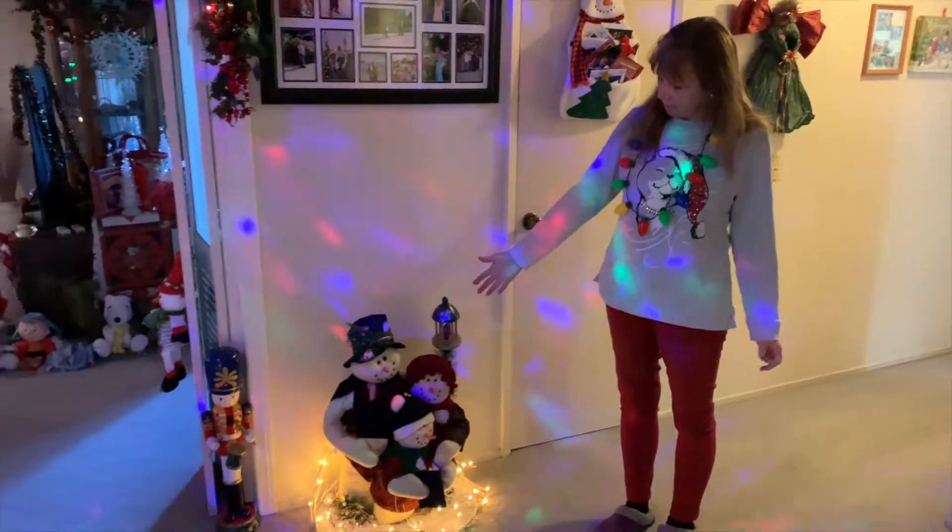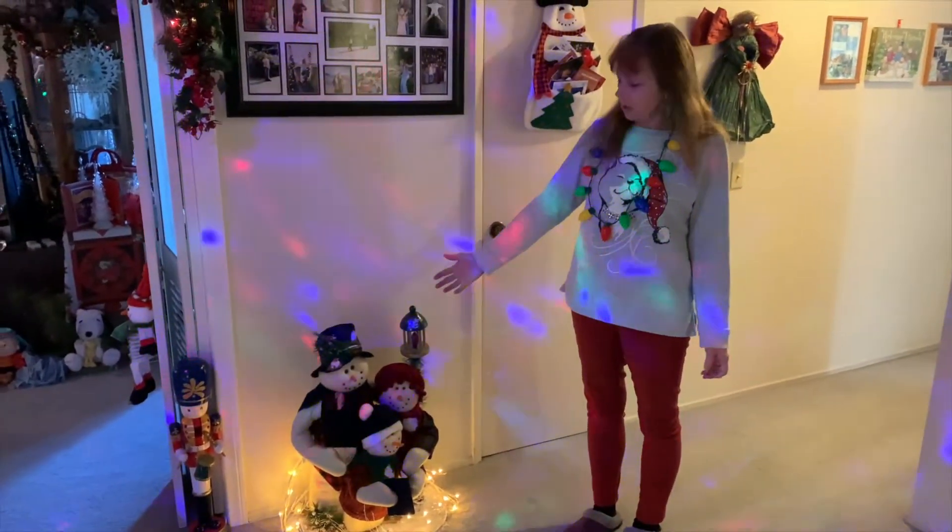Over here we have our Christmas moose, and he is great for putting our Christmas hats and necklaces on. And this is our snowman family — one for each of us: Paul, Mary June, and Katie.